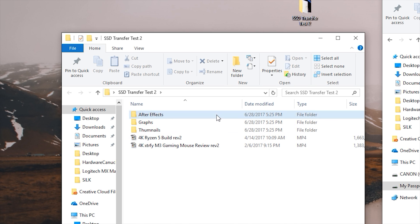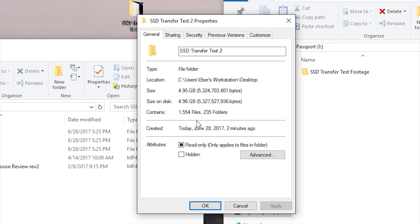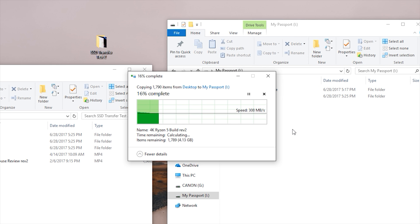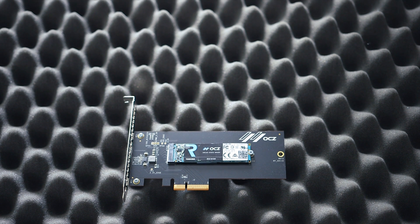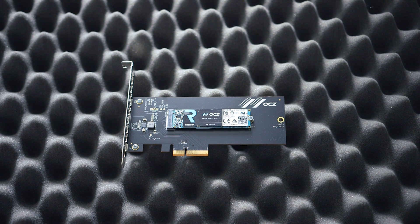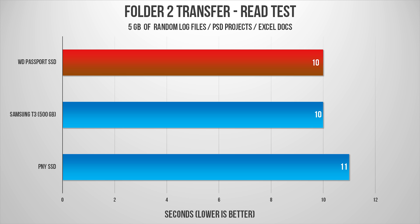My second test involved another folder transfer consisting of After Effects log files, thumbnail projects, Excel documents, and a few videos. The overall size of that folder was around 5GB, so it took about 20 seconds to transfer to the Passport SSD averaging around 300 megabytes per second. Performing that backwards took half the time because read speeds were topping at around 1.5 gigabytes per second at the beginning, then dipped to 30 megabytes per second during small file transfers, then picked up to 500 megabytes per second upon completion. My desktop's local drive is an RD400 from OCZ, so that sudden peak must have something to do with how the storage controller handles queue depth. This was fairly evident when testing the other drives as well.